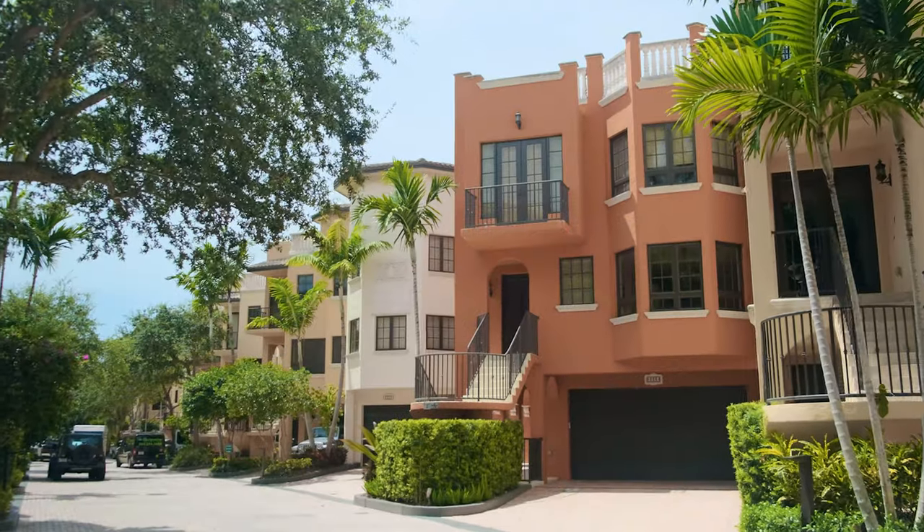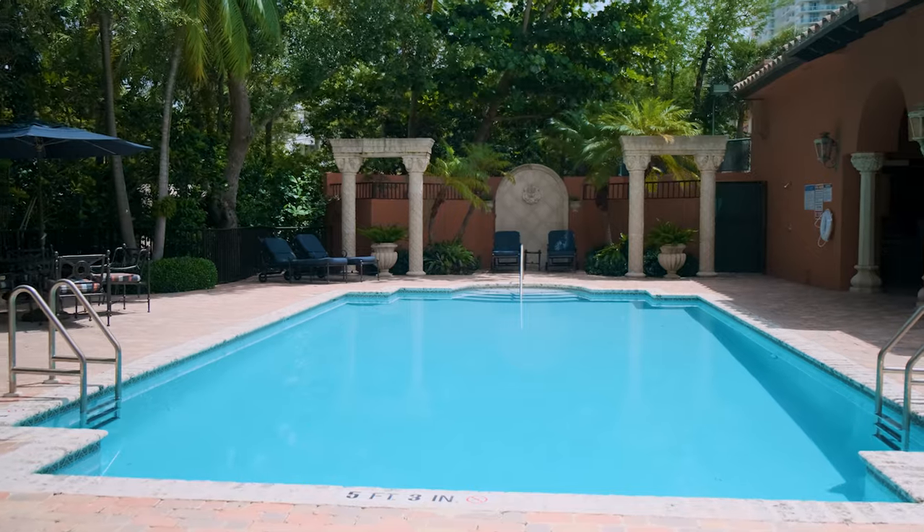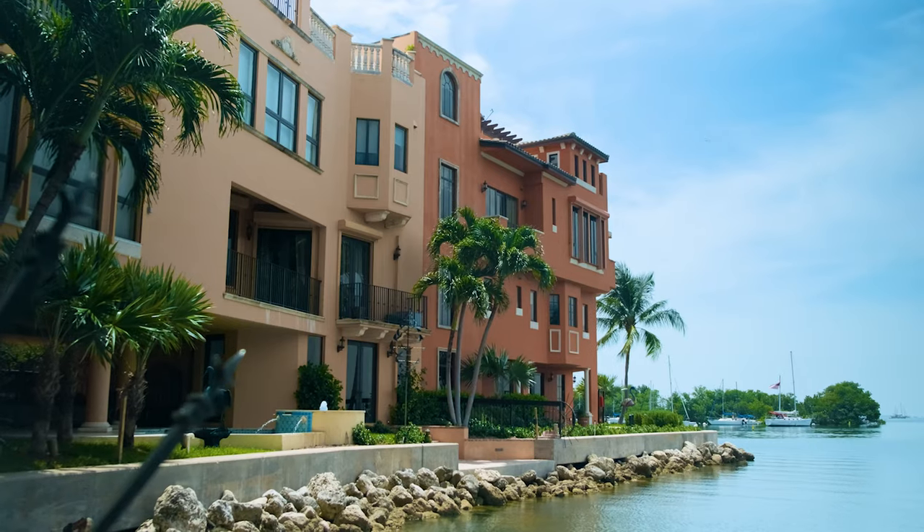This community is made up of 40 tri-level villas with some great amenities such as a private clubhouse, heated pool, tennis court, and a fantastic waterfront park.